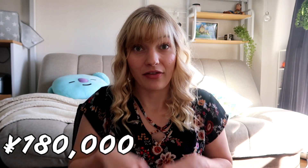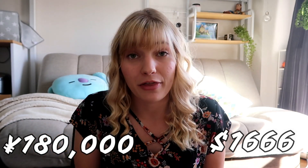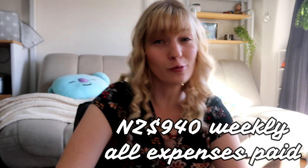After taking all of that off, at the end of the month I have 181,000 yen in my pocket. That's the big number — 1,666 US dollars a month. For my New Zealand fam, that's about 2,600 NZD a month. Breaking it down into weeks: for the US, that's about 600 dollars a week, and for New Zealand, about 940 dollars a week.